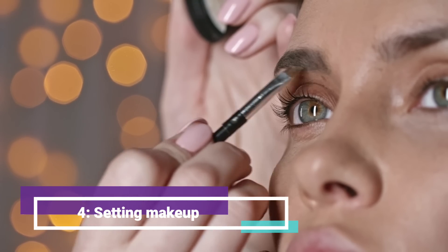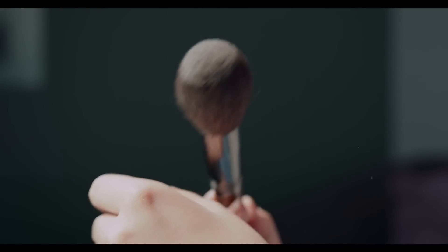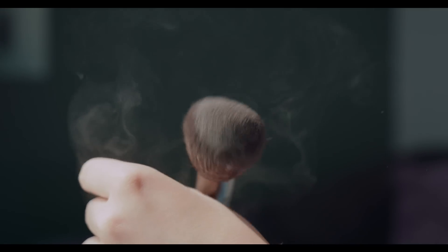Fourth, setting your makeup. Setting your makeup with powder is crucial for making it last all day. Use a translucent powder to set your foundation and concealer, paying extra attention to the T-zone to prevent shine.